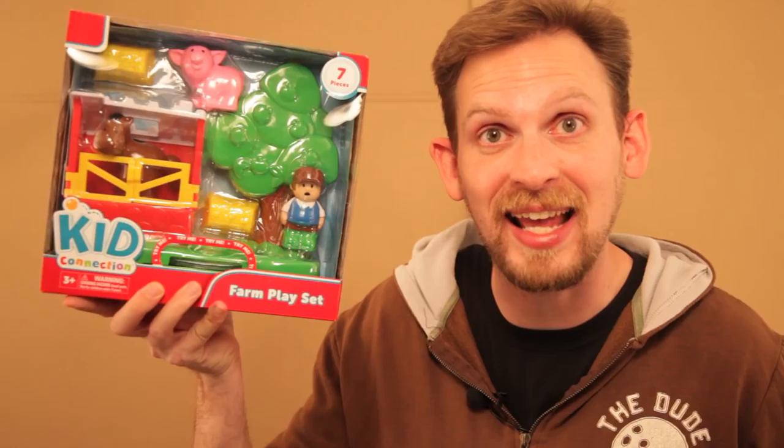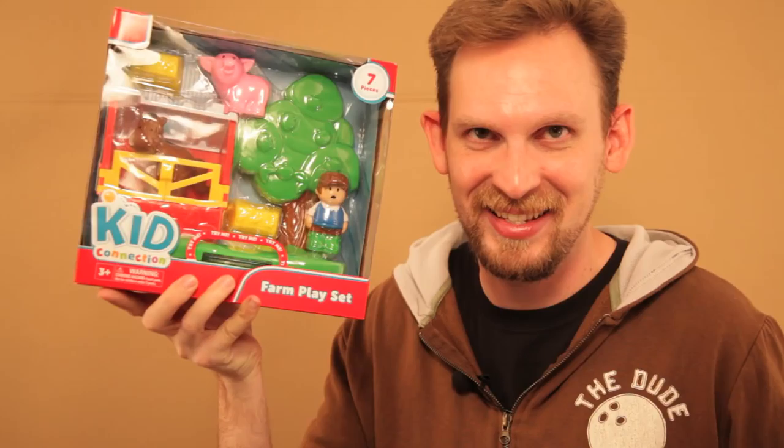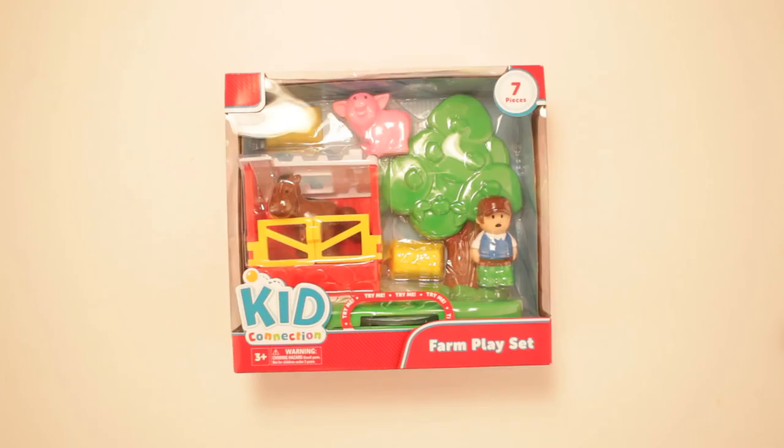On this episode of Scott vs. Box, I open up the Kid Connection Farm Playset! Pigs playin'... SCOTT VERSUS BOX!